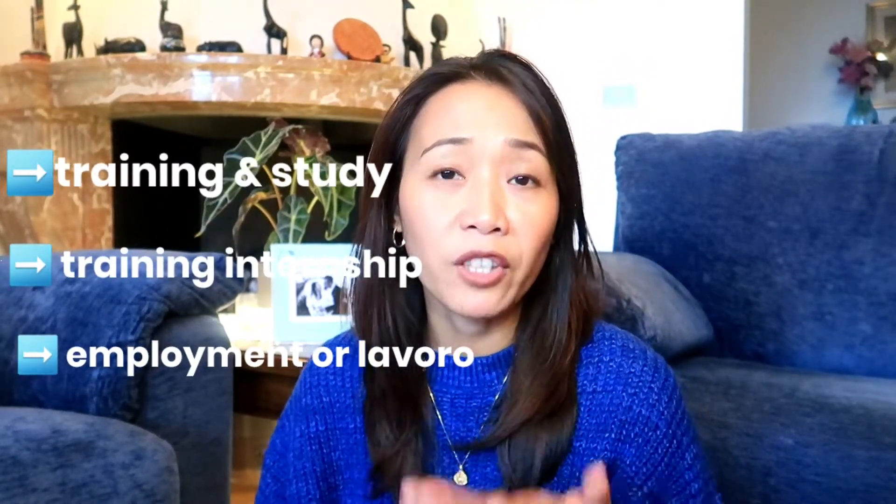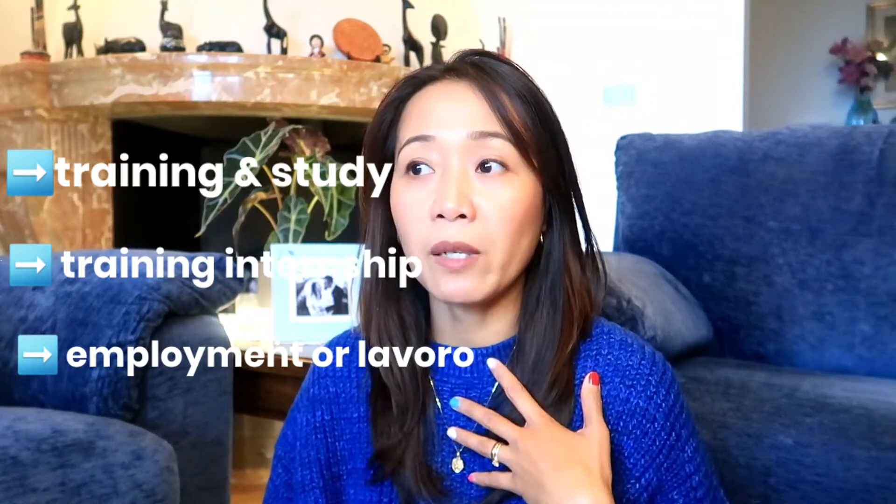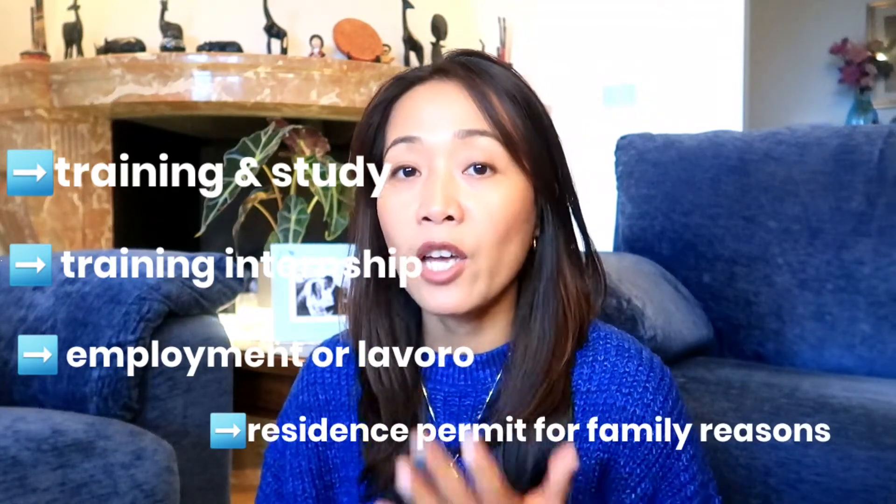Before I begin, I would like to highlight that all the information I will be sharing with you is based on my personal experience. There are different kinds of permesso di soggiorno. It may be for the purpose of training and study, training internship, residence permit for lavoro, or residence permit as a member of an EU citizen.